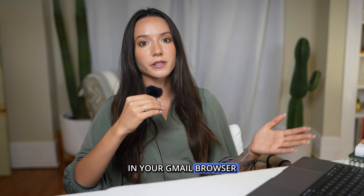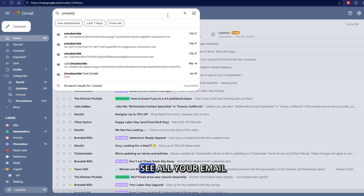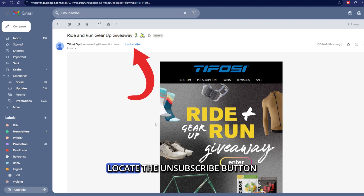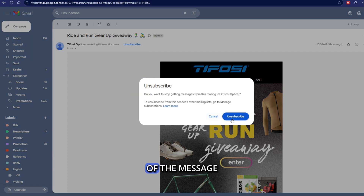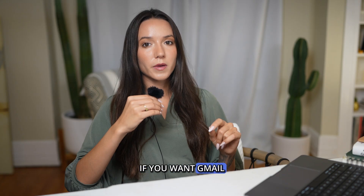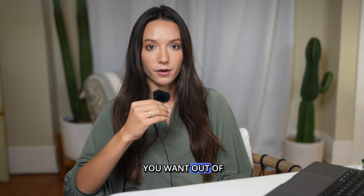In your Gmail browser, find a newsletter that won't stop clogging up your inbox. You can also easily see all your email lists by searching for the term 'unsubscribe.' Open one of the emails, locate the unsubscribe button at the top of the message, click the button, and select unsubscribe if you want Gmail to send a removal request to the sender. Now just do this for every mailing list you want out of.